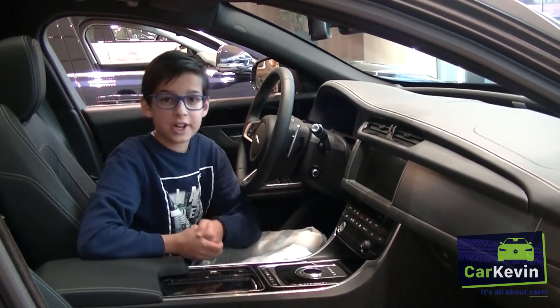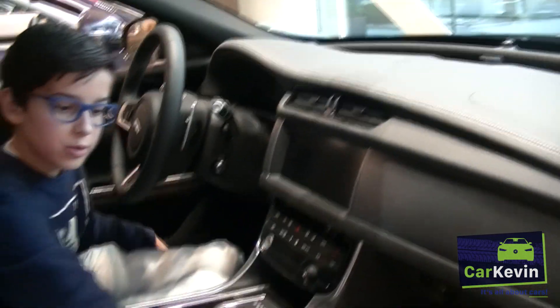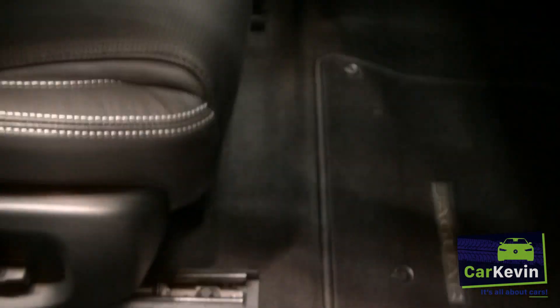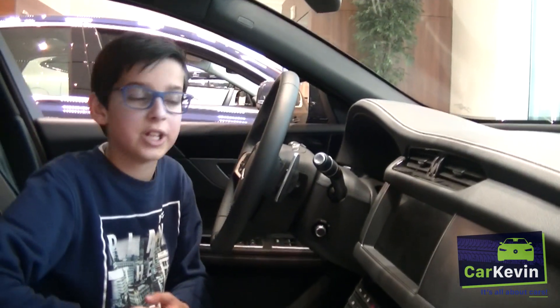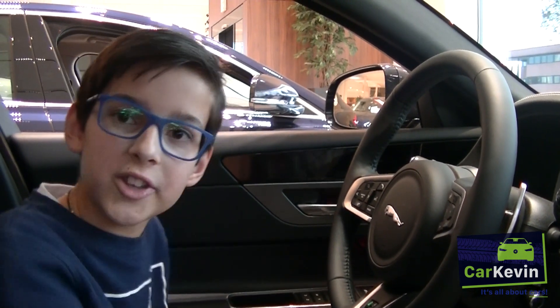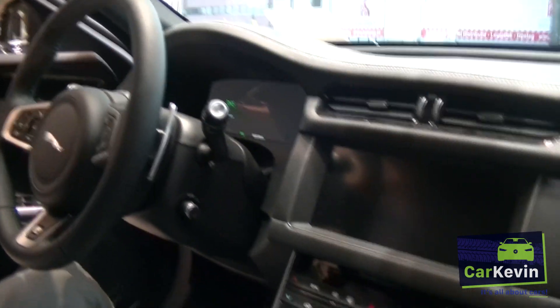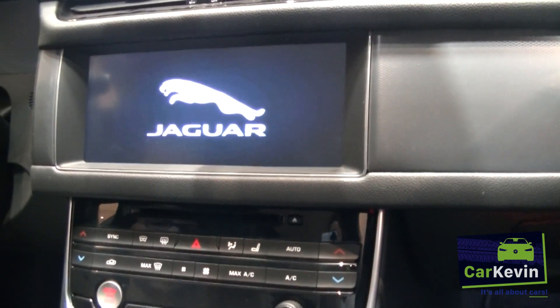Now I'm going to show you the interior of this Jaguar XF. As you board the car, you'll see this little detail for the Air Sport line. Also, as you open the door or touch a button here, the Jaguar logo comes up on the infotainment monitor like this. That's pretty cool.